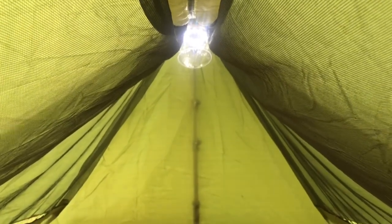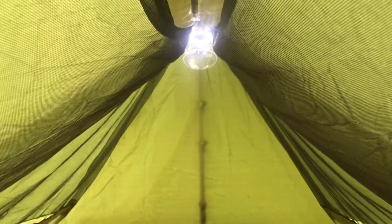Up in the corner there you're going to see they have a loop for hanging a light. They also have a loop in the front part of the tent, so you could actually have two lights if necessary. You can see my Lucy light there — I love it. It's solar powered and collapses down to one inch.